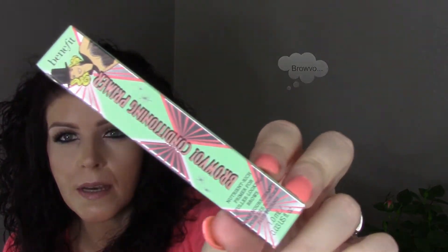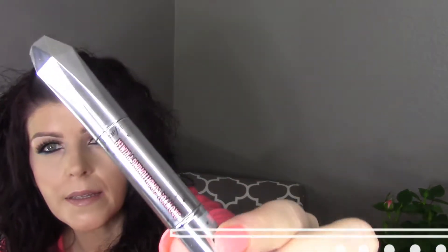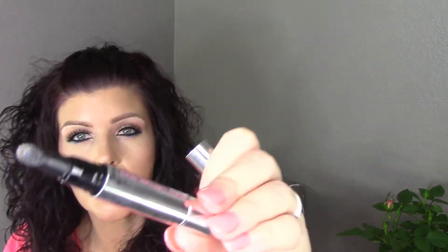Hello, welcome back to my channel. Today I have a quick informational slash first impression of the Brow Bow Conditioning Primer from Benefit. This is the actual box. This is what the primer looks like — this is the actual container. And this is what it looks like.